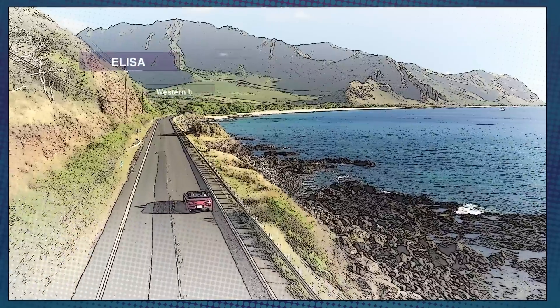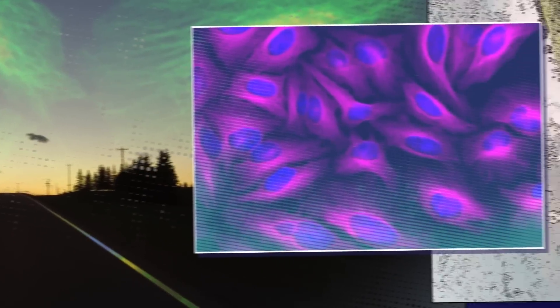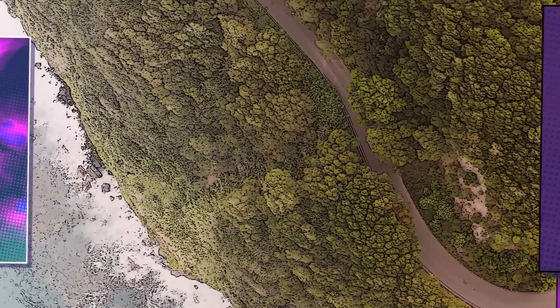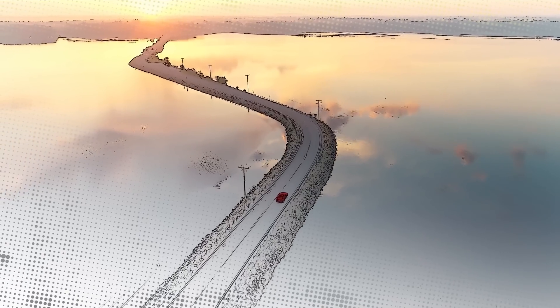With more than 200,000 antibodies that work in a range of species and applications, with extensive application data and specificity testing, we help ensure superior antibody results with advanced verified antibodies. Choosing quality with confidence makes your journey smoother.